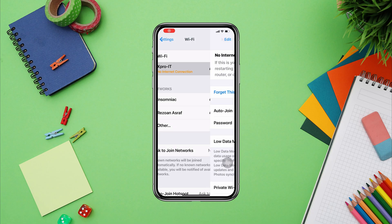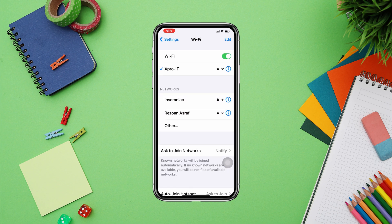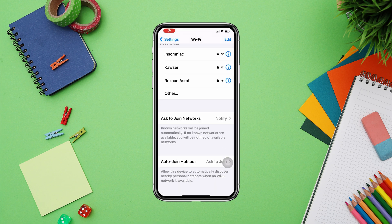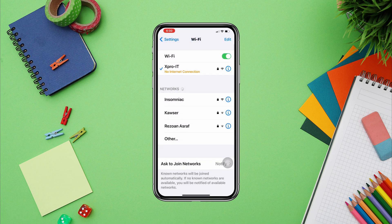Is your iPhone connected to Wi-Fi but showing no internet connection after a recent update? Follow this four-step advanced troubleshooting guide. First, check the basic settings: remove the internet cable or turn off your Wi-Fi router and turn it back on, and also turn off and on the Wi-Fi network. These simple steps can often solve the problem, but if you still have issues, check the next solutions.